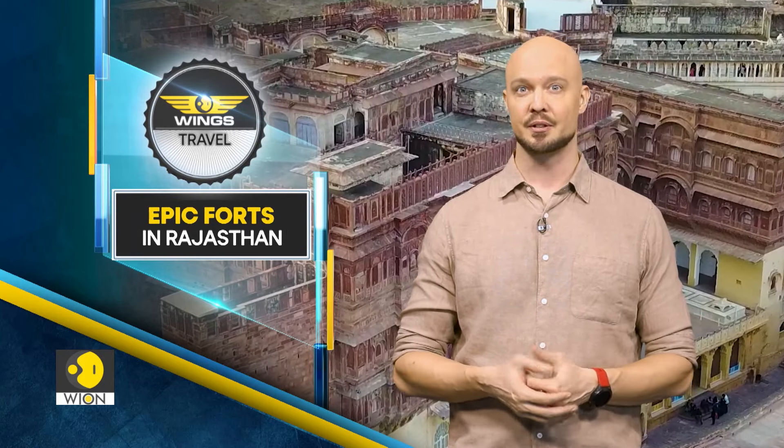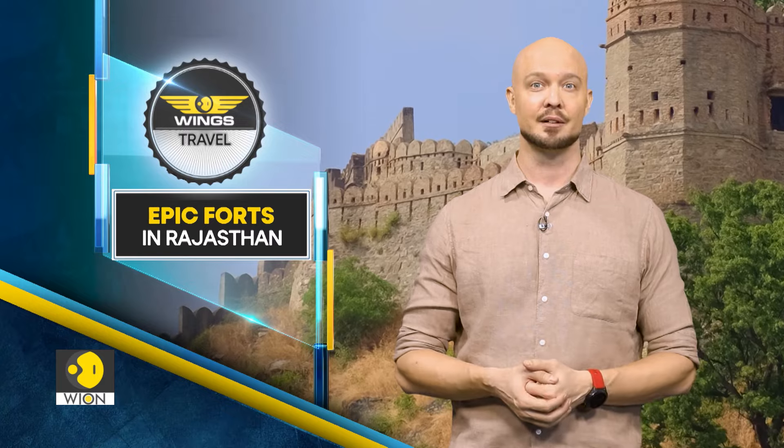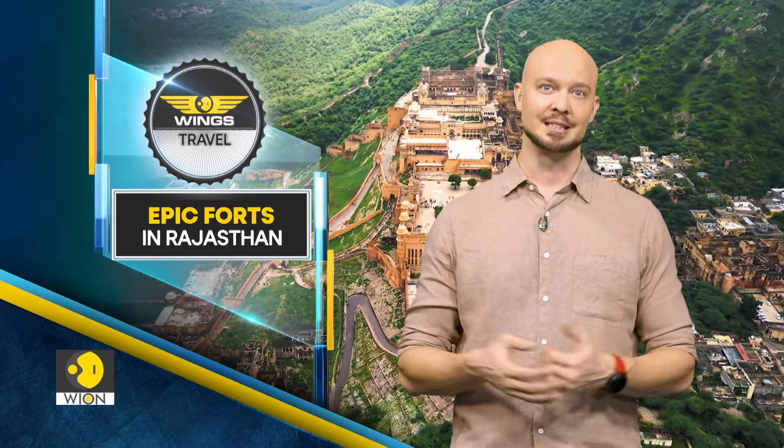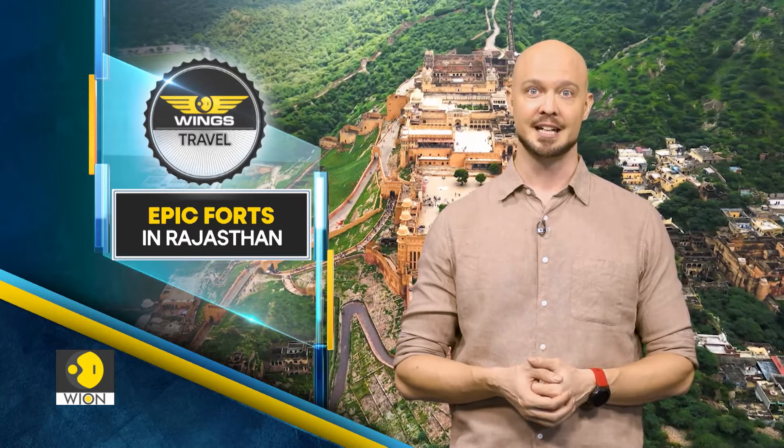The hot and steamy summer months, as well as the wet and humid monsoon months, are now behind us. And for destinations like the dry state of Rajasthan, right now is the perfect time to visit. Let us give you some travel inspiration by showcasing some of the majestic forts in the state.